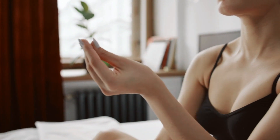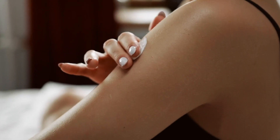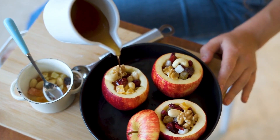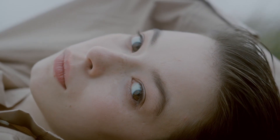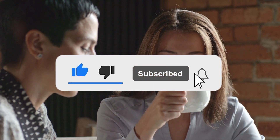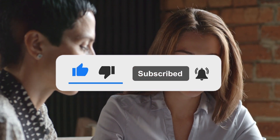Incorporating these five skin-loving foods into your diet can go a long way in achieving that clear, glowing complexion you desire. Remember that it's not just about what you put on your skin, but also what you put into your body that matters. Be patient, as changes in your skin may take time to become visible, but the long-term benefits are undoubtedly worth it. Here's to healthier, happier skin through the power of nourishing foods. If you enjoyed this video, make sure to hit that subscribe button and give this video a thumbs up. Let us know your opinions in the comments below — thanks for watching!